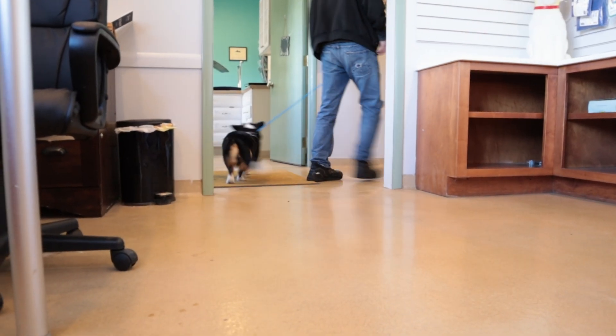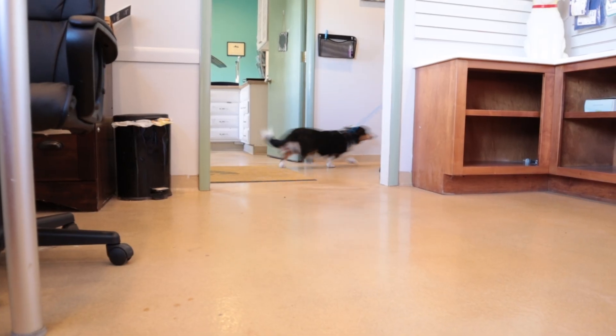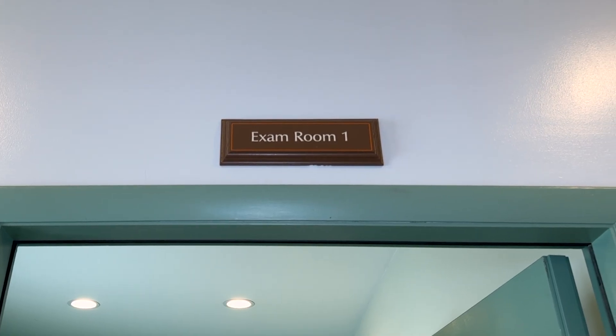Welcome to Blooming Paws Veterinary Clinic. We understand a vet visit can be a stressful environment for pets, so our main priority is to ensure you and your pets feel comfortable while they are here.